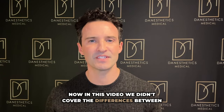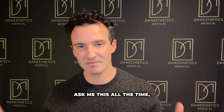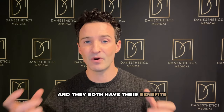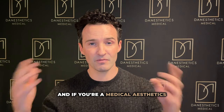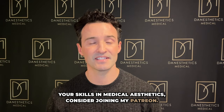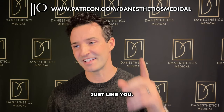In this video, we didn't cover the differences between PRP and PRF gel. A lot of people ask me this and it's a good question — we're going to create another video for that. They both have their benefits, especially when it comes to the PRP gel, so stay tuned. If you're a medical aesthetics provider looking to increase your skills, consider joining my Patreon — it's designed for serious medical aesthetics providers just like you.